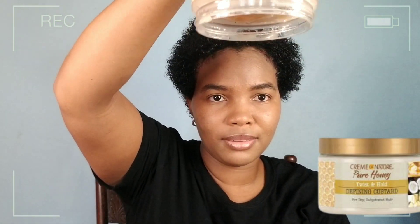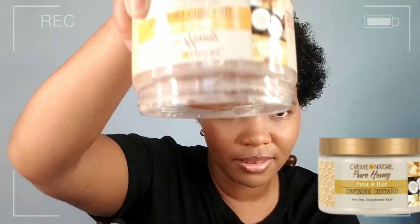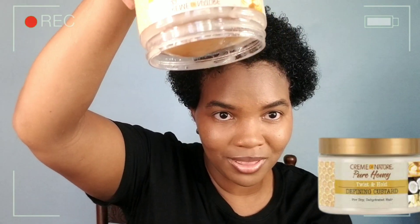Now I'm going to apply the Defining Custard — let's see if it works. Oh, hold on — see that? This is super thick! It's more like a jelly-like texture. You guys see that?